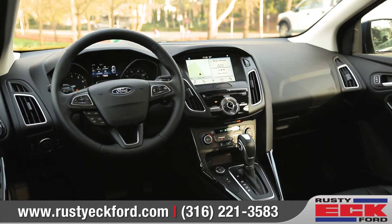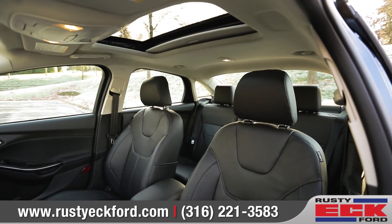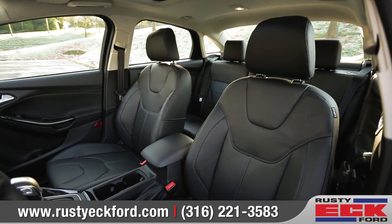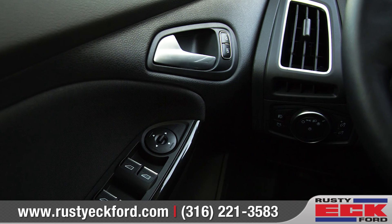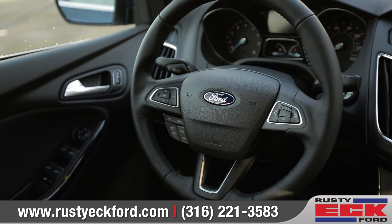The Focus interior is as attractive as it is comfortable. Fine quality is evident in details such as the front seams of the available leather-trimmed seating, alloy trim, and a heated leather-wrapped steering wheel.